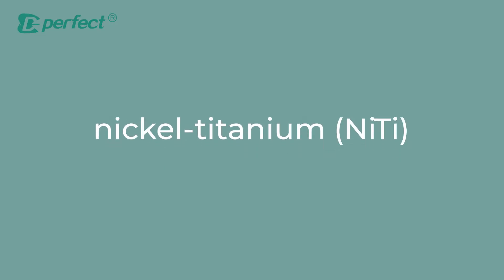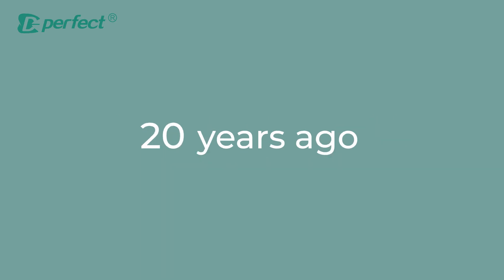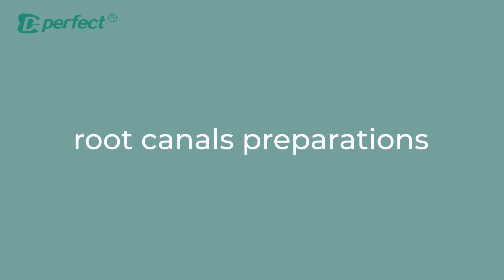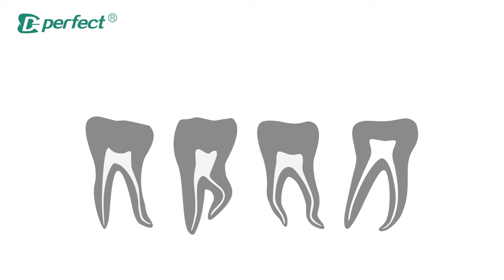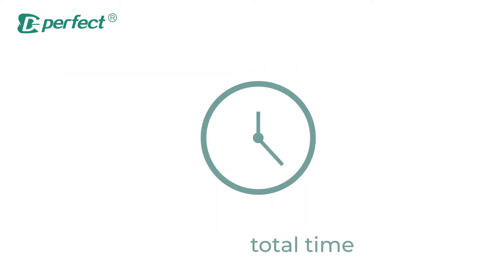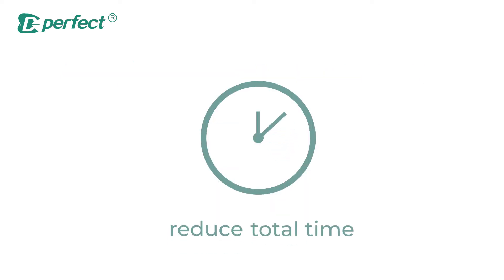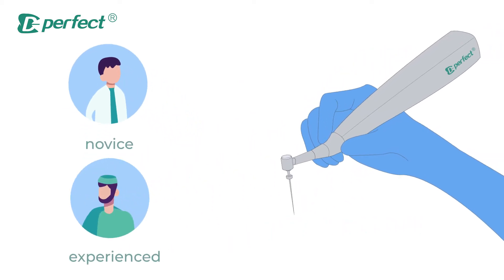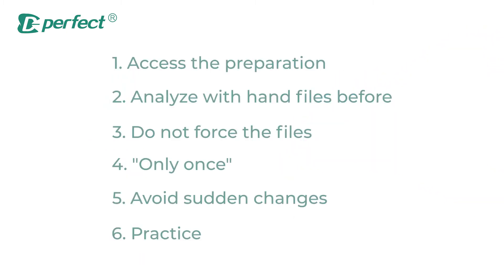The use of nickel titanium (NiTi) rotary instruments in endodontics began almost 20 years ago, and it has changed the strategy of how root canal preparations are performed. These instruments enable more complicated root canal systems to be shaped with fewer procedural errors, and the total time consumed in procedures is reduced. Whether you are a novice or experienced practitioner, rotary instruments are imperative for adding precision. There are, however, some problems to consider when using rotary files.